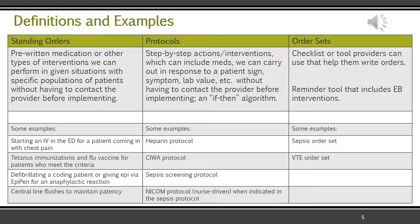Both standing orders and protocols must be approved and based on evidence. Order sets are really just a checklist — like a menu of things a provider can order, serving as a reminder tool. Just like standing orders and protocols, order sets must be based on evidence. They have to be selections of orders that make sense and are based on evidence for that particular diagnosis, and they must also be reviewed and approved by the appropriate leadership bodies.